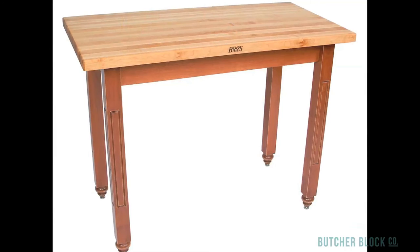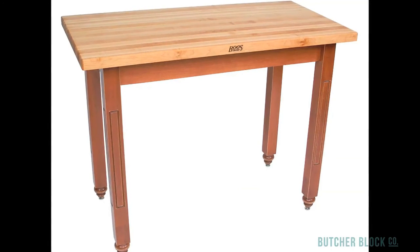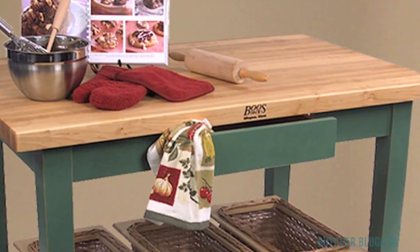If you don't have enough open floor space to accommodate a ButcherBlock island measuring five feet or longer, you can still enjoy the beauty and functionality of a ButcherBlock. Like their larger siblings, ButcherBlock tables two to four feet long also add valuable workspace for food preparation and serving, plus storage space for kitchen supplies and utensils. And they too come in a wide range of styles and sizes.